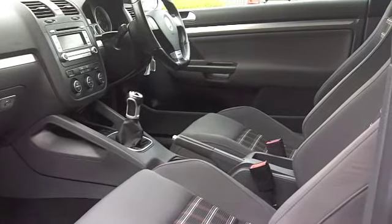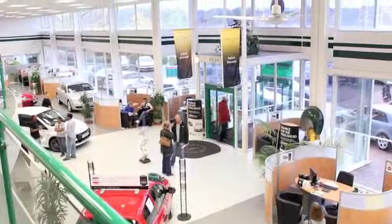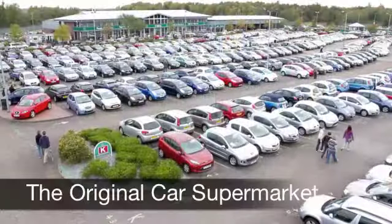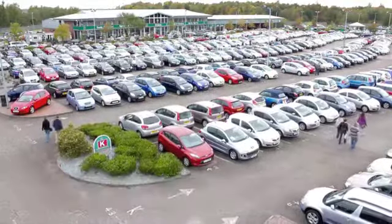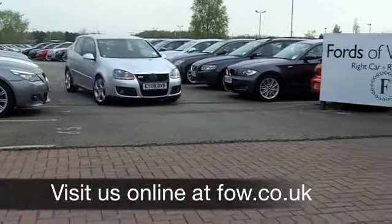Now if you've got an old car that you'd like to part exchange, upgrade to this one — no problem, bring it down, we can sort that for you. If you need finance, that's a pleasure too. Come and have a test drive and discover this great car for yourself at Fords of Winsford.